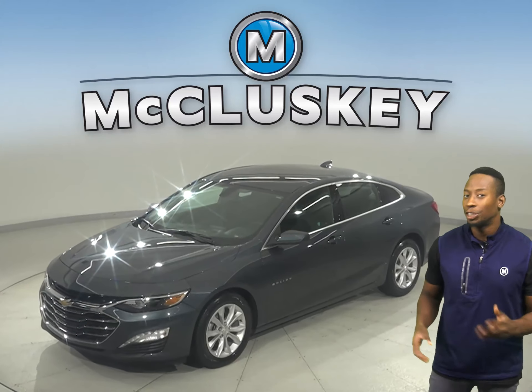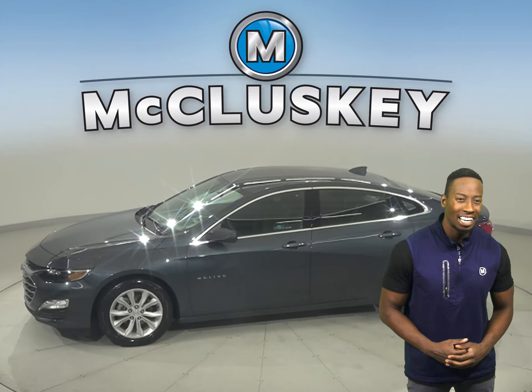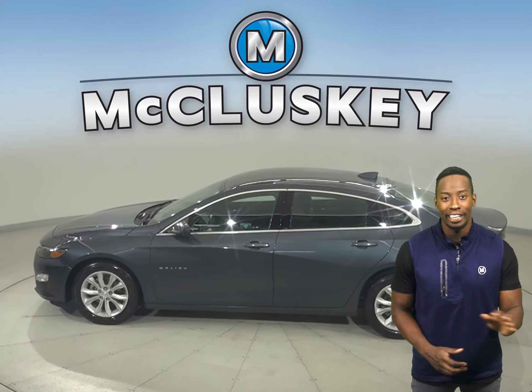Come on down and take a look at this 2020 Chevrolet Malibu. It only has 37,000 miles on the odometer, so it's in tip-top shape and ready to hit the road.